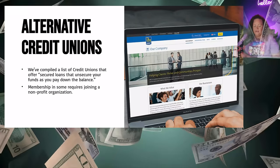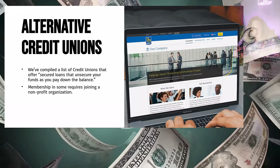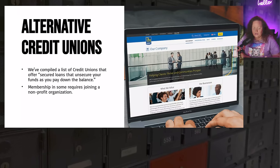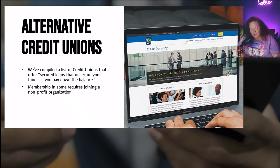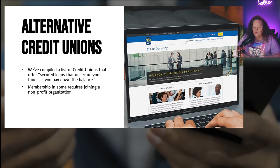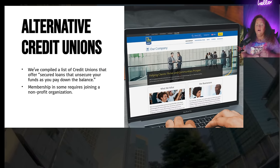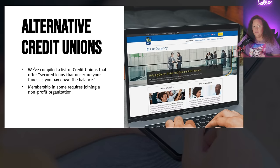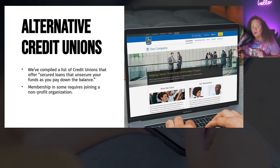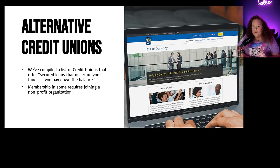I've compiled a list of credit unions that offer secured loans and unsecure your funds as soon as you pay down the balance. There may be membership fees or you might have to join some sort of organization — a lot of credit unions are membership-based. Membership in some credit unions requires joining a nonprofit organization or some sort of membership. All of these credit unions, banks, and financial institutions will be on the list inside of the credit course, which is linked below.